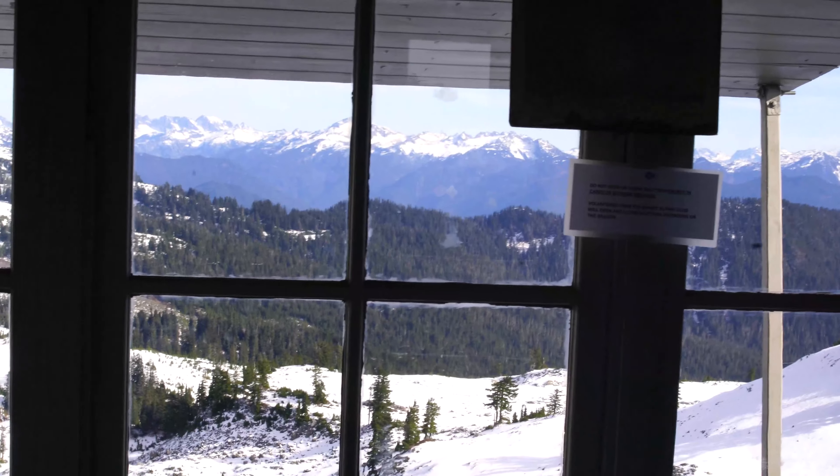We're going to hang out in here for tonight, catch some of the scenery, and then we'll be out tomorrow morning, leaving it the way that we found it.